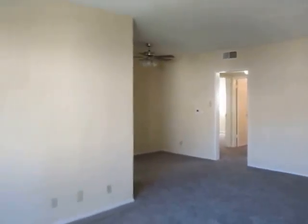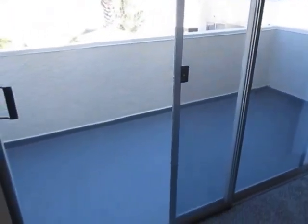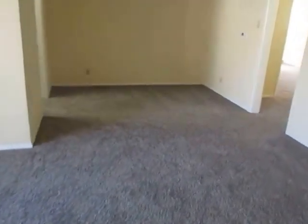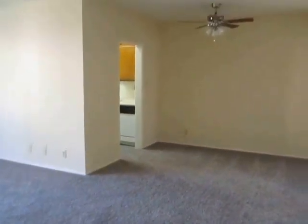This video is for a two-bedroom, two-bathroom apartment located in Sherman Oaks. This property is in a prime location with convenient access to Studio City, Valley Village, Van Nuys, Encino, and the 101 Freeway.